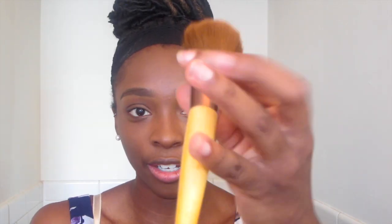Now that the foundation is set, I'm going to follow up with powder. Using the Eco Styler Tools brush — it's an awesome dense powder brush — and I'm using the Duo Mat by Makeup Forever to apply this all over my face as a setting powder.